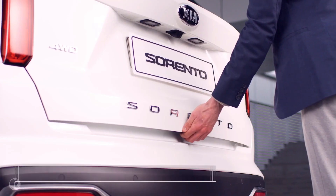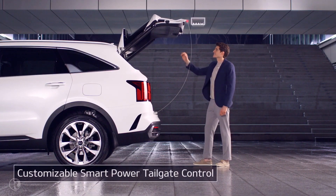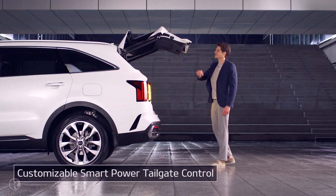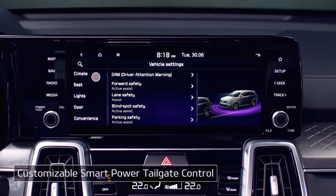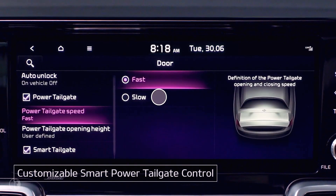You can easily open or close the power tailgate using buttons. Adjust the tailgate opening height by hand to your preferred level, then press the power tailgate close button and hold for three seconds to set it. Or you can use the door menu of the infotainment system to set the opening height or even the opening speed.